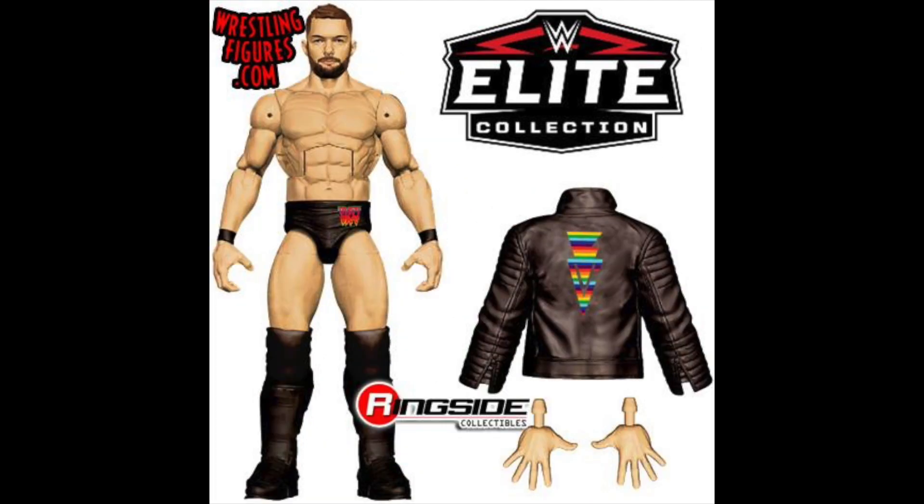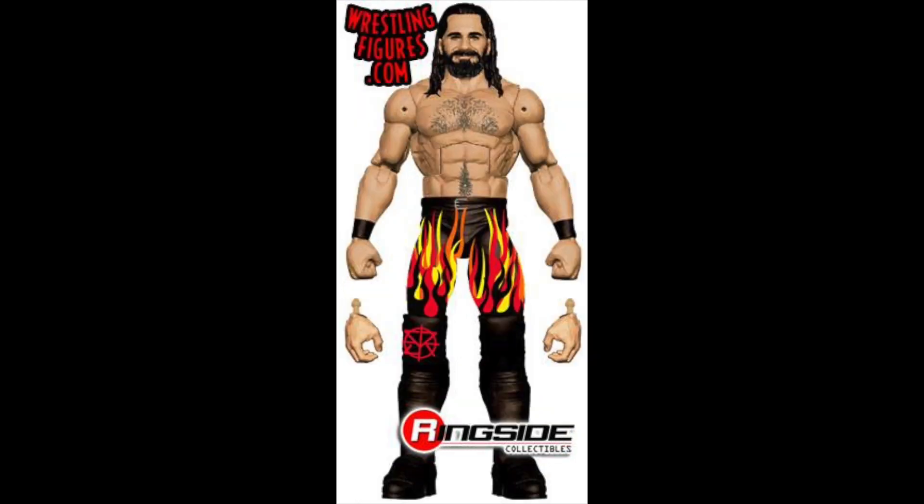Next we have the LGBTQ Finn Balor attire from Wrestlemania. It's a very nice-looking figure. I've picked up all of Balor's Elites so far and I'd rather not break the streak. It's also very nice to have his second body-paint attire, so this Finn Balor is a definite must pick-up for me.